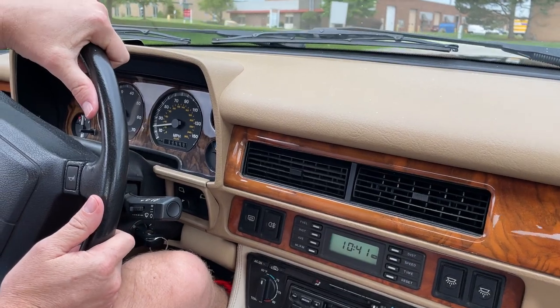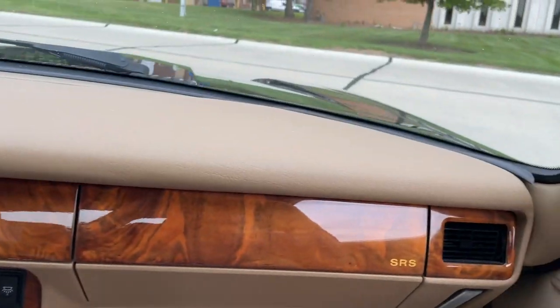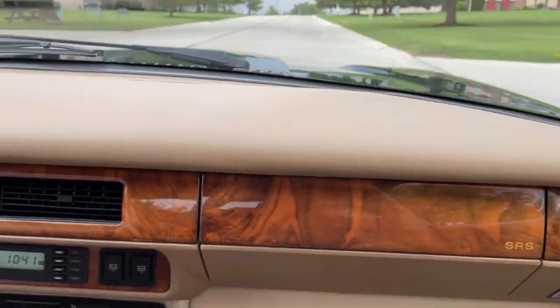So here's a little driving video of the Jag. We're going to go down the street, just back up again. Give it some power here. Not a noise, not a knock.